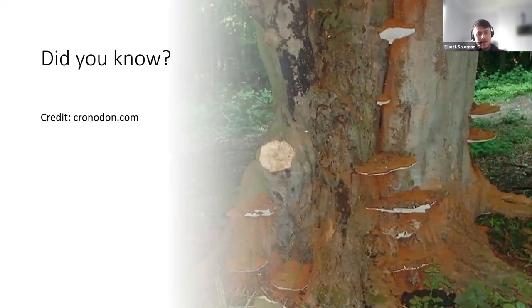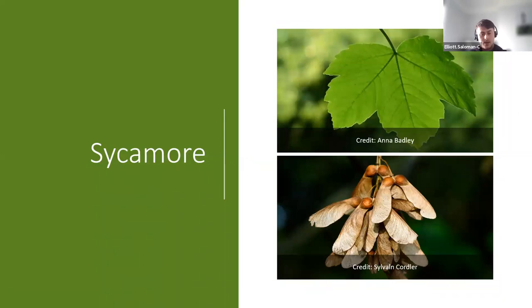Worth mentioning that a big giveaway of beech trees is their bark — it's an elephant gray color. Did you know beech is really susceptible to bracket fungi? That's the sort of mushroom that looks like big dinner plates growing on the side of trees. You often see these really large fungi growing on beech trees in woodlands. Depending on the type of bracket fungus, it could be harmful, but sometimes it has more of a mutualistic relationship and can actually benefit the tree.